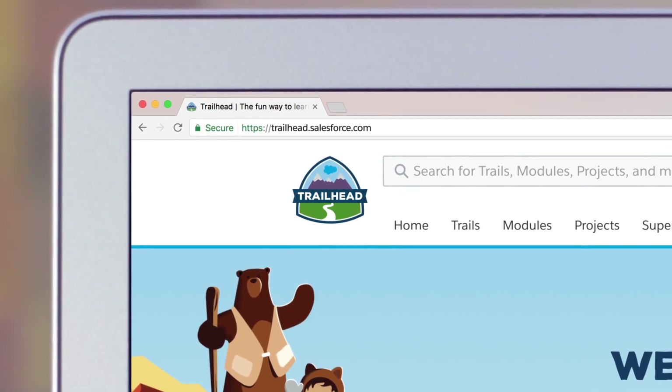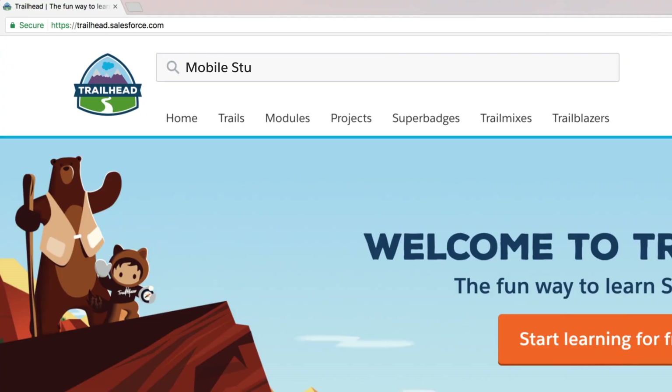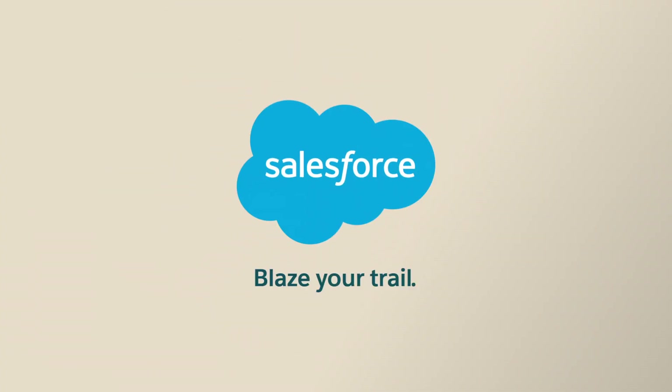Visit Trailhead to get started and see how to create engaging mobile messages for your consumers with Marketing Cloud Mobile Studio. Blaze your trail with Salesforce.